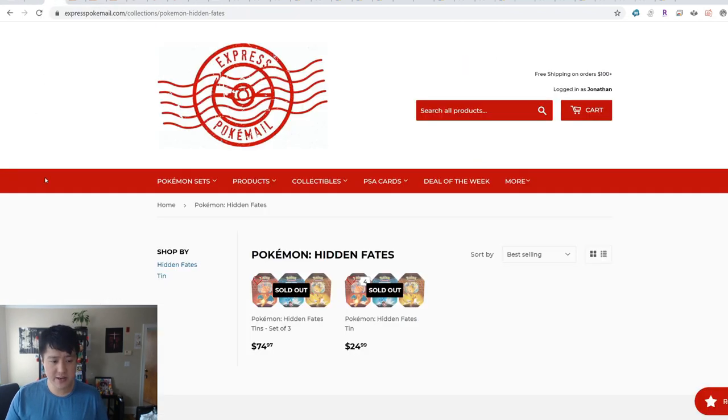Let's just take a look at some other vendors. Express PokeMail — I think I've only purchased from here a couple of times. They had some kind of promotion and they're completely sold out, and this is at an elevated price too. The opportunity is already gone. I'm not a big fan of spending over MSRP for a product that just got another reprint.